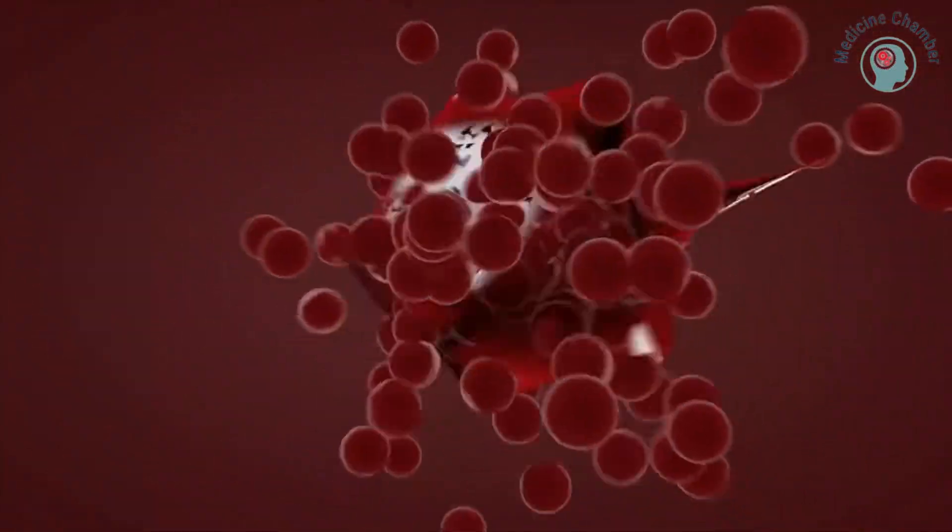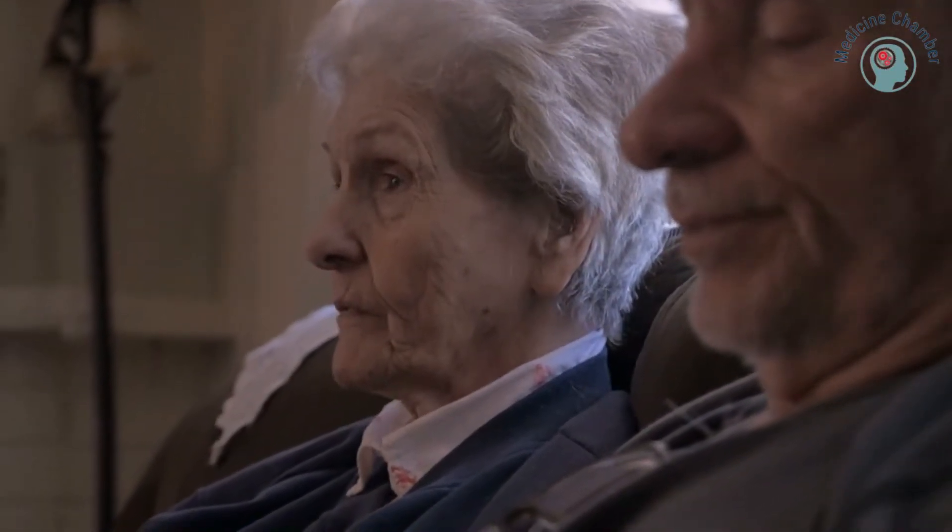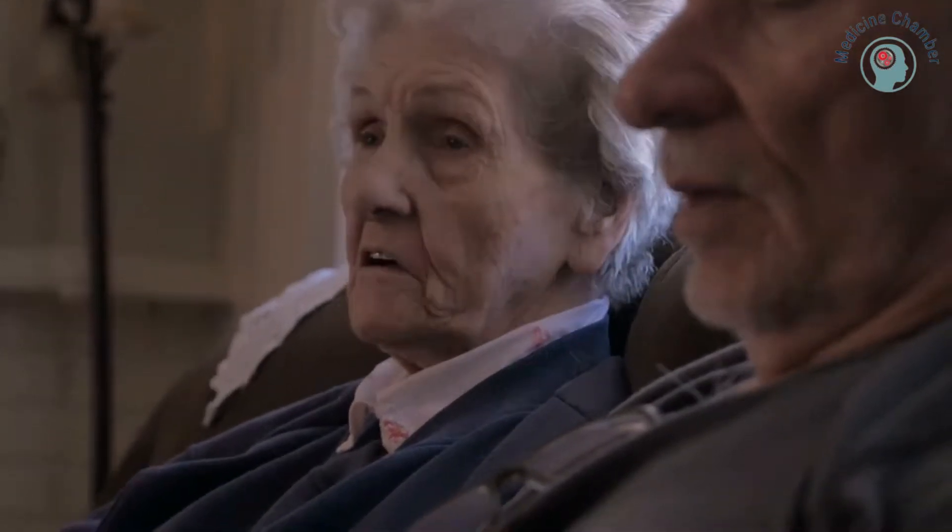How to prevent a blood clot in the legs. Today we're talking about preventing blood clots in the legs. I want you to know that it's not just old people who get blood clots in their legs, and it doesn't have anything to do with age either.